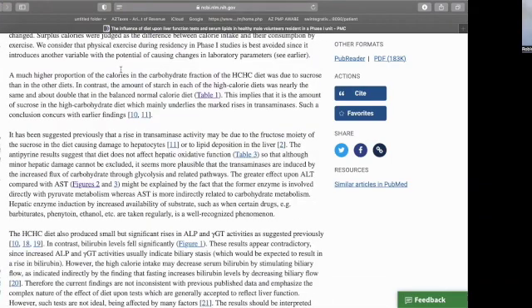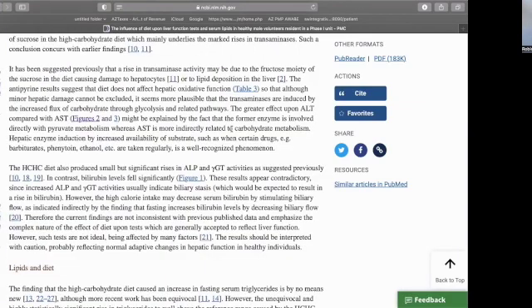They also noted that a much higher proportion of the calories in the carbohydrate fraction of the high-carb high-calorie diet came from sucrose than would typically be seen in other diets. So sucrose clearly propped up the numbers — if you were just eating potatoes or other starches without the sugar, the effect would be lower. Sucrose is fructose and glucose together, and we also know that fructose itself is even more detrimental. There are lots of studies on this with high-fructose corn syrup, but plain fructose like fruit sugars can also have this effect.